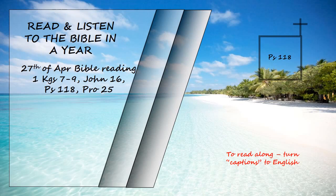All the nations surrounded me, but in the name of the Lord I cut them down. They surrounded me on every side, but in the name of the Lord I cut them down. They swarmed around me like bees, but they were consumed as quickly as burning thorns. In the name of the Lord I cut them down. I was pushed back and about to fall, but the Lord helped me. The Lord is my strength and my defense; he has become my salvation. Shouts of joy and victory resound in the tents of the righteous. The Lord's right hand has done mighty things. The Lord's right hand is lifted high. The Lord's right hand has done mighty things.